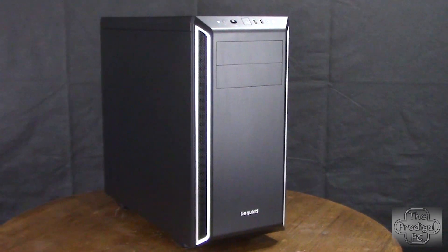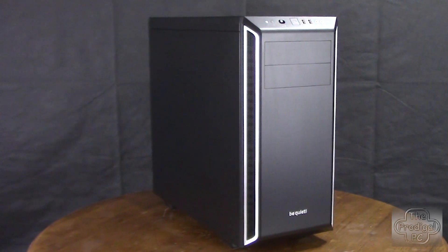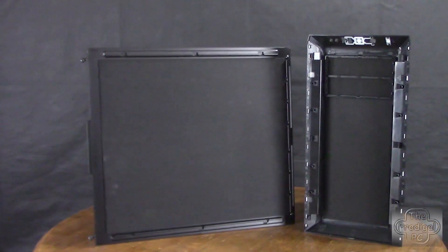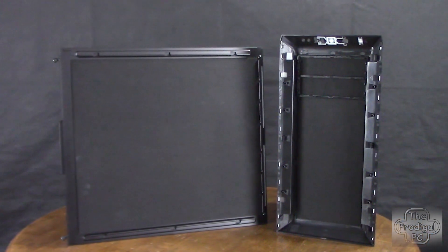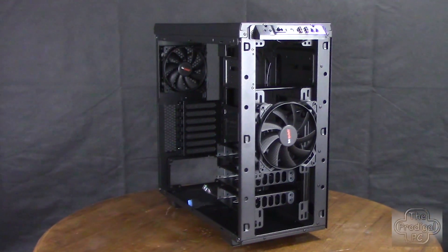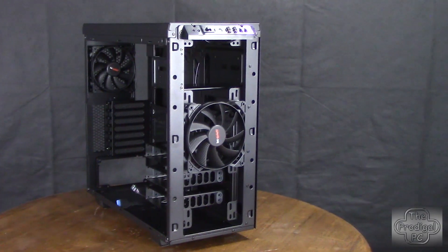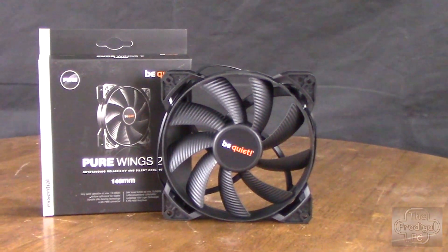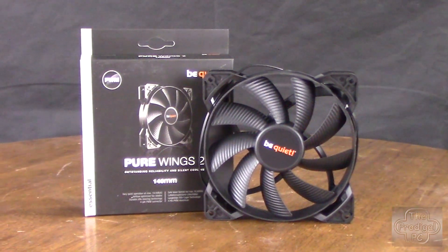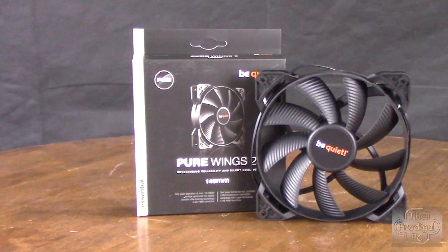For this build, silence is important. I've decided on the Be Quiet Pure Base 600 without a windowed side panel. In exchange for the flashy visibility, we get a case with sound dampening insulation on all panels. It also comes with one 120mm and one 140mm Pure Wings 2 fans. Because we do lose some airflow in a case designed for silence, I'm also adding two more 140mm Pure Wings 2 fans, which each move an impressive 61 CFM while staying around 18 decibels.